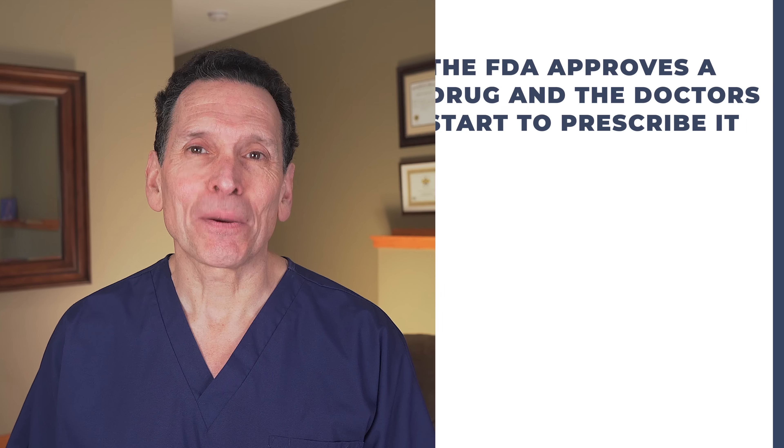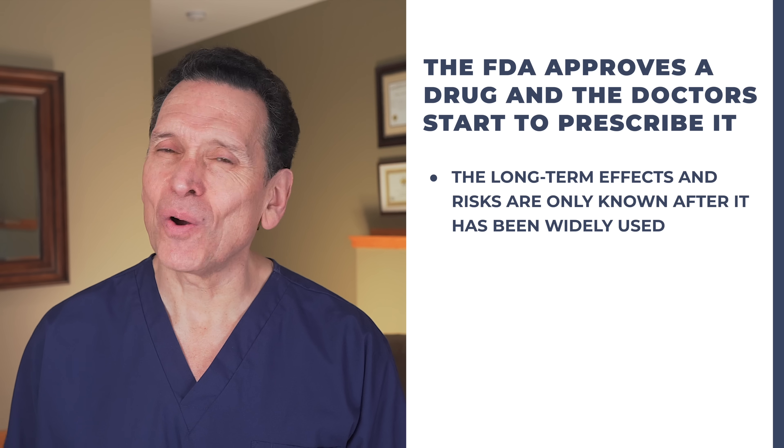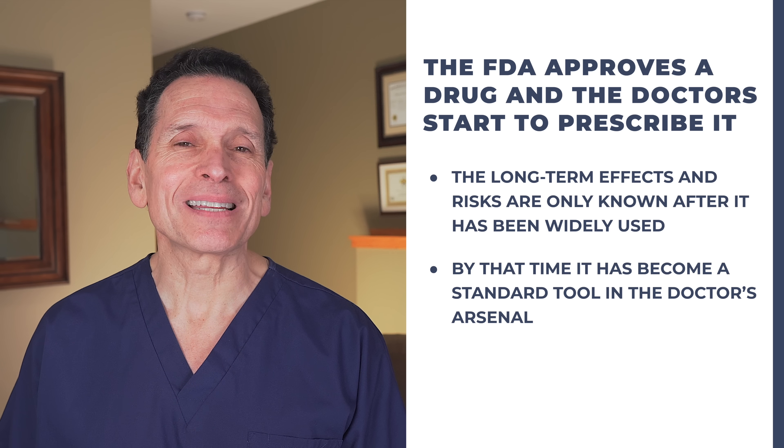But part of the problem also might be that your doctor is not aware of these detailed side effects. Drugs are developed and promoted by pharmaceutical companies. Sales reps explain to doctors how the drug can solve patients' problems. Of course, the side effects are disclosed, but long-term complications like dementia probably are not. These complications are only revealed after years of use. The FDA approves the drug and doctors start to prescribe it, but the long-term risks are only known after it has been widely used — by that time it has become a standard tool in the doctor's arsenal.